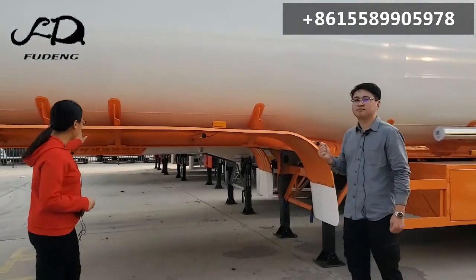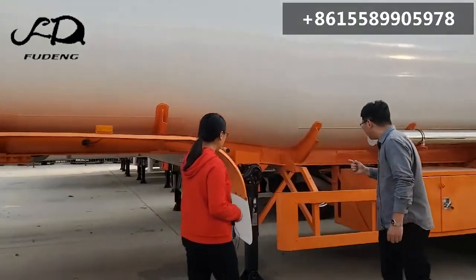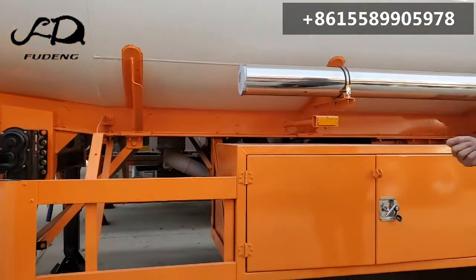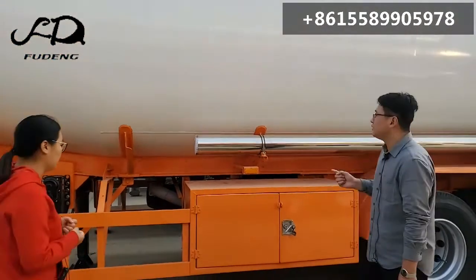You can see our design with the front mudguard. What is this? This is the bottom valve. It can help prevent the oil leakage when your tank trailer is overturned by accident. It's very good.